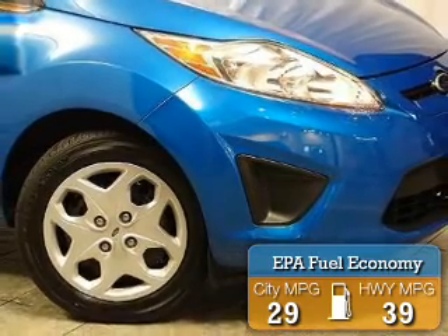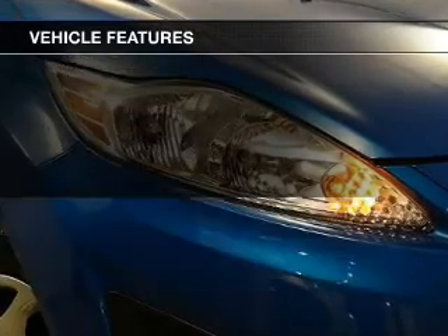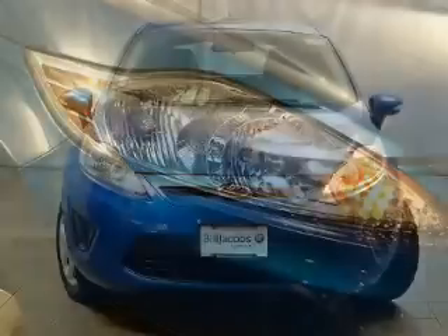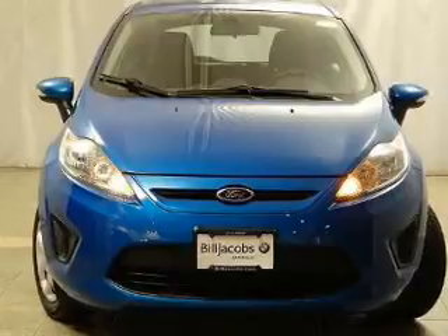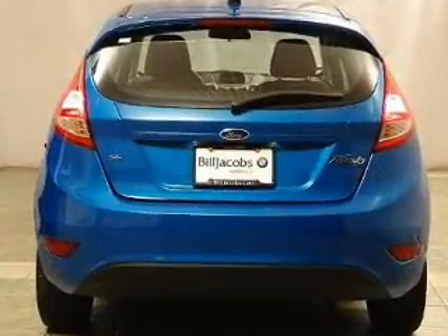Great fuel efficiency saves you money by requiring fewer trips to the gas station. The features include Bluetooth connectivity, Ford Sync voice activation, Sirius XM satellite radio, digital audio input, steering wheel controls, tilt and telescopic steering wheel, a spoiler, cruise control, keyless entry, and split rear seats.